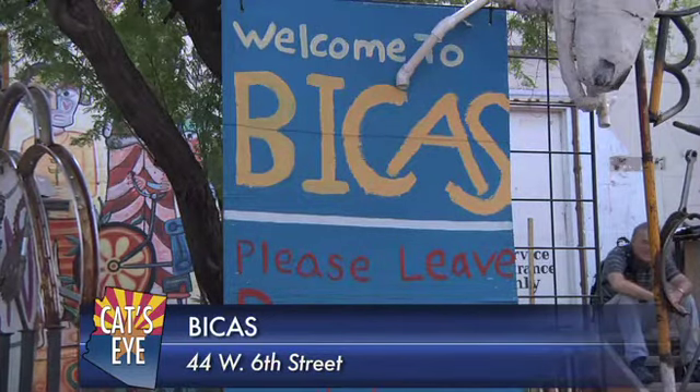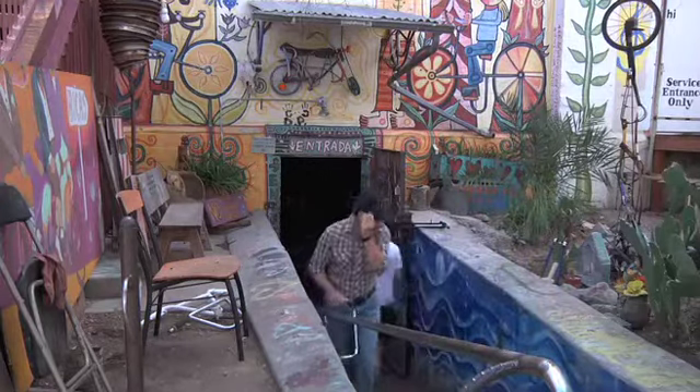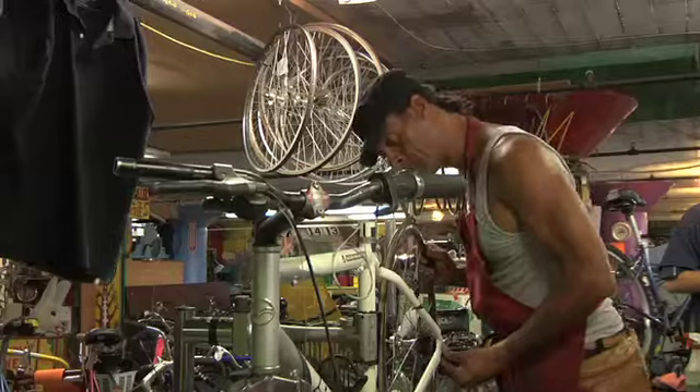This isn't your typical bike shop. The Bicycle Intercommunity Art & Salvage, better known as Bikus, offers more than just a typical tune-up. We also serve the larger community in terms of affordable bike repair, bike classes, bike education, and bike safety.